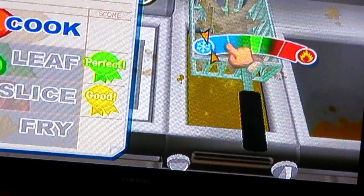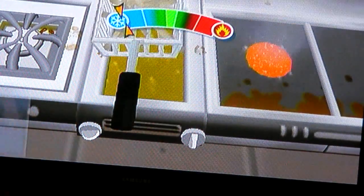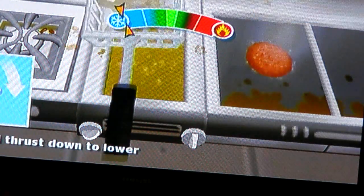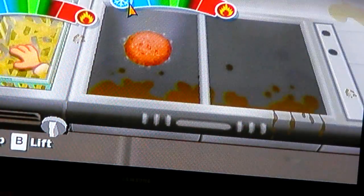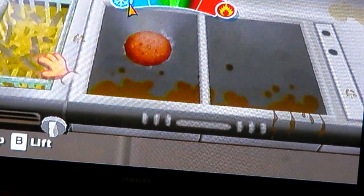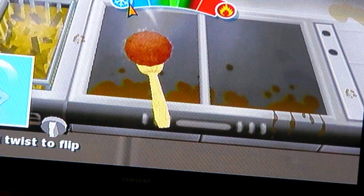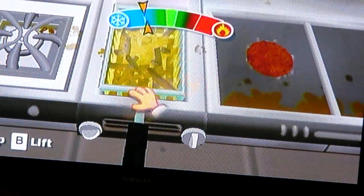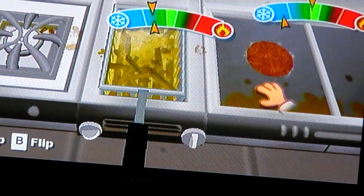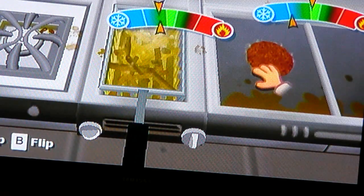Especially in Luigi's Mansion - he got so pissed off in that one. That was really fun. Let's play to get a little further. I'm all ready to flip - flip it. The more restaurants you unlock, the different foods you get. Obviously there is a Mexican, an Italian, and an international, but these are not for spoilers.